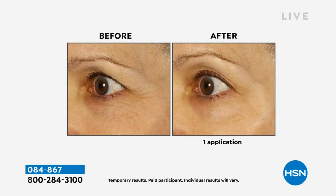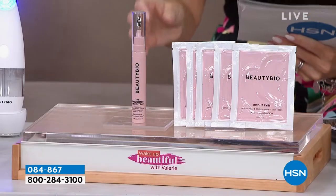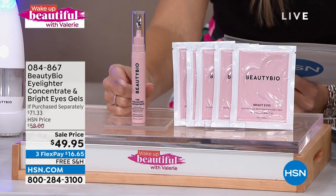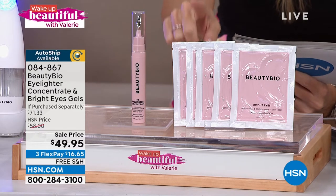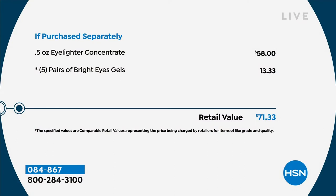It's an HSN exclusive set with what we call the Eyelighter Concentrate. It's actually a beauty serum and tool all in one, and it is going to address lines and wrinkles. It's going to be a great makeup primer. The Eyelighter Concentrate is normally $58 and it's a full size. For $8.05 less, we are sending you home five pairs of the Bright Eyes gel — an incredible buy only here at HSN.